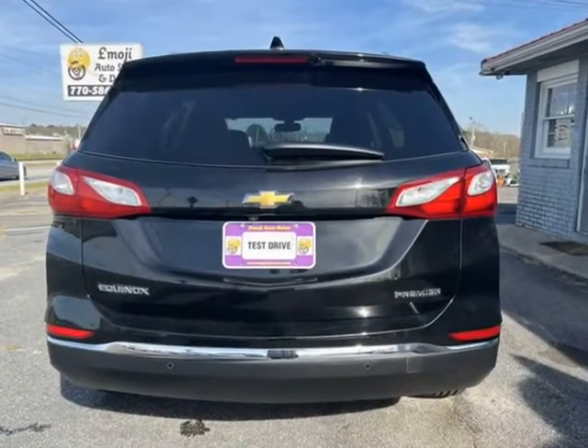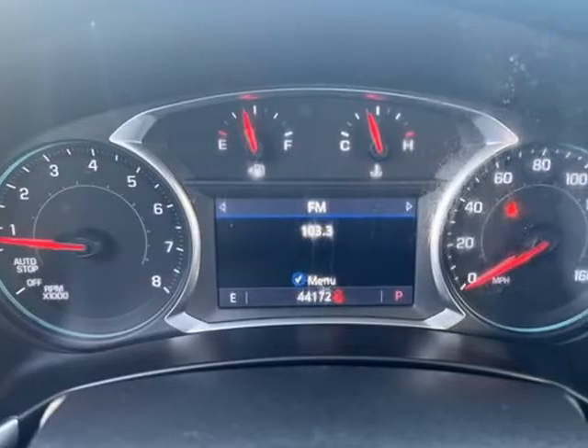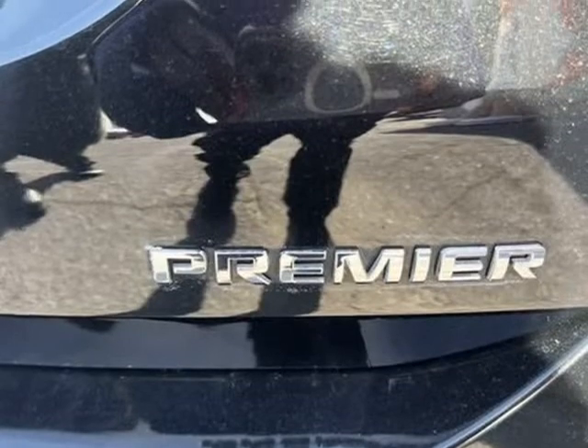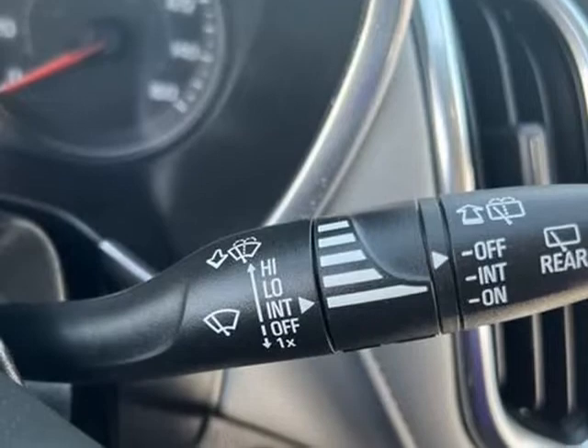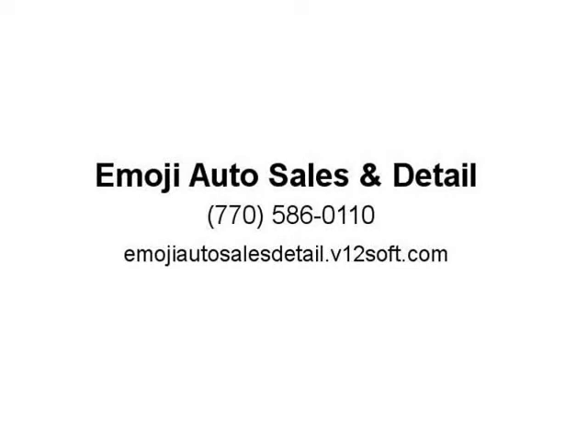No charger cord? No problem — charge your phone on the attached wireless charger pad. Connect your phone and jam to your personal playlist. Open the doors and release the back hatch with the key fob. Back up with confidence using the backup camera. Your child can do their homework on their Chromebook while charging using the AC outlet in the back seat.